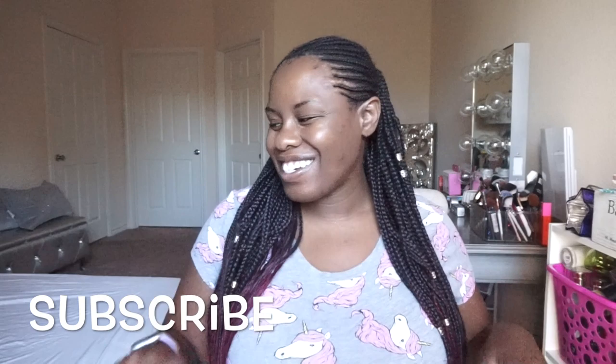Hey guys, it's me Tina Marie with True Meaning of Radiance. Today's video is actually going to be Dollar Tree!